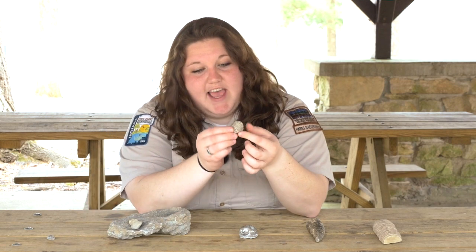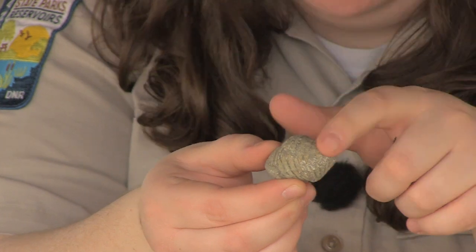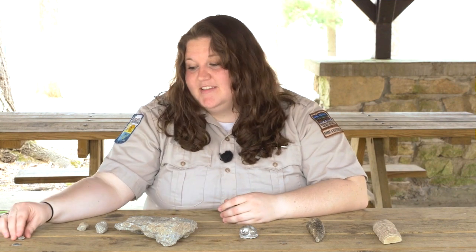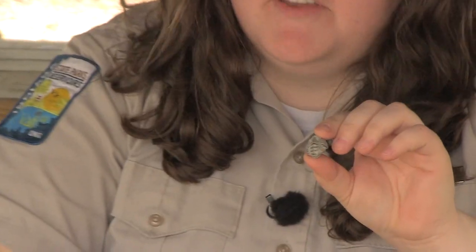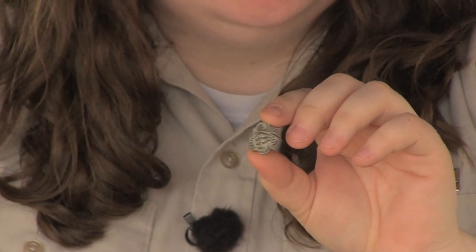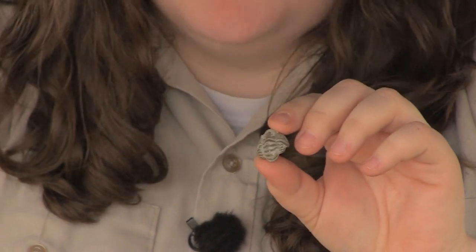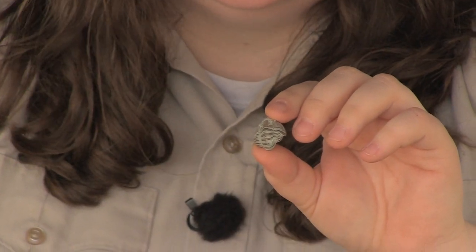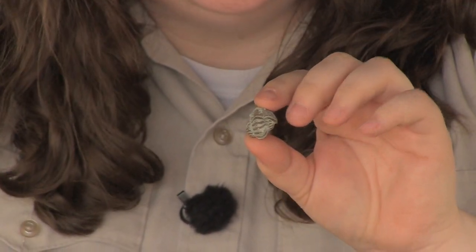Another more common one that you might find along the trails are brachiopods. Here's an intact brachiopod — they have a shell that you can find, or you might find them in rock formations and just find a shell imprint. And if you're really lucky and you really keep your eyes peeled, you might even find a trilobite. This is a fossil that we have here at Clifty that is very rare. Trilobites are in the arthropod family, so they're kind of related to today's modern insects, and they look a little bit like roly-polies or sow bugs.